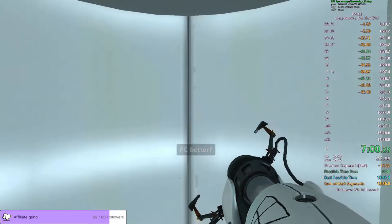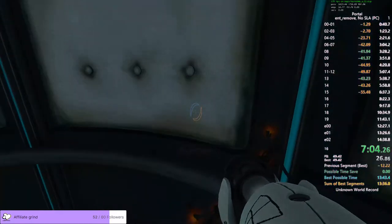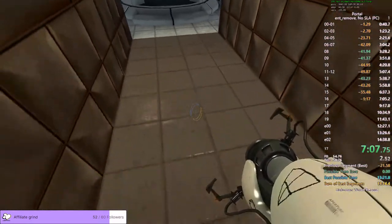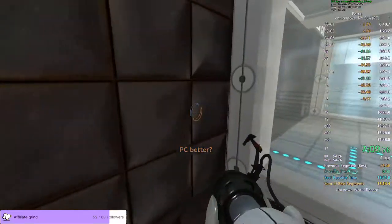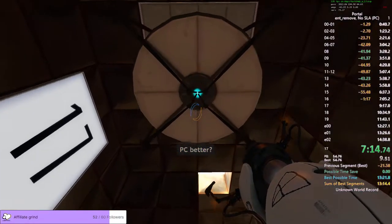Well done, android. The enrichment center once again reminds you that android hell is a real place. The vital apparatus vent will deliver a weighted companion cube in three, two, one.